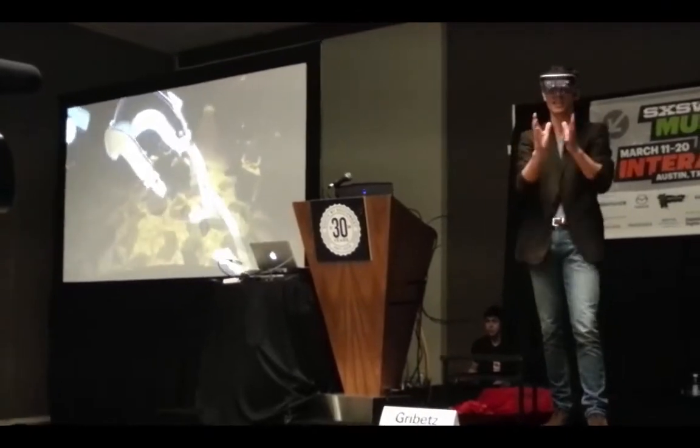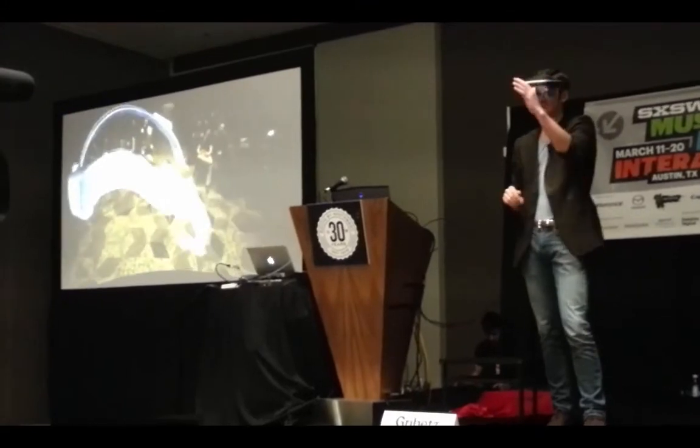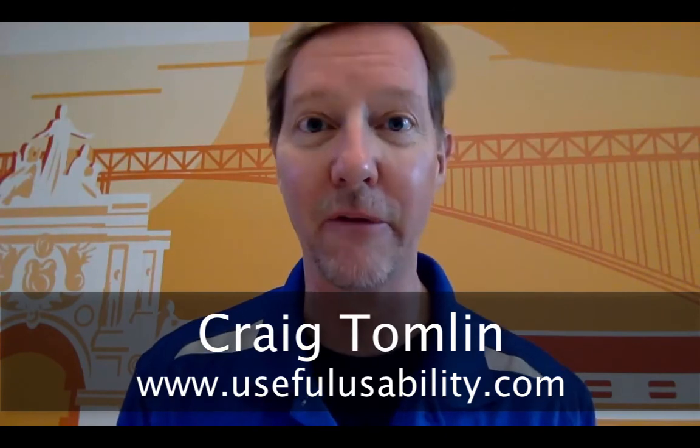That's it for me. I'm pretty excited about the potential here. I think there is huge opportunity, especially in the AR space. The VR space — I'm not too sure about. But I think the AR space is really going to be the way we interact with our systems and computers in the future. Whether I'm right or wrong, stay tuned — we'll have to find out. Thanks for watching. I'm Craig Tomlin with Useful Usability, and I'll look forward to seeing you in my next video blog.